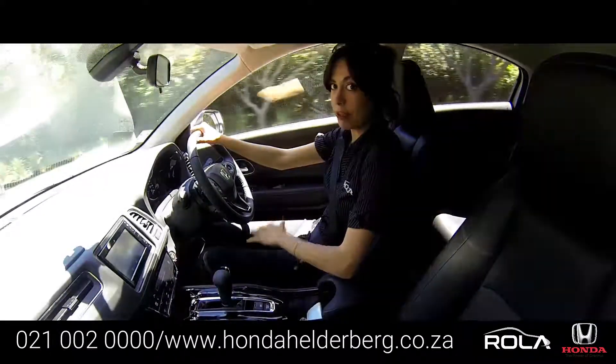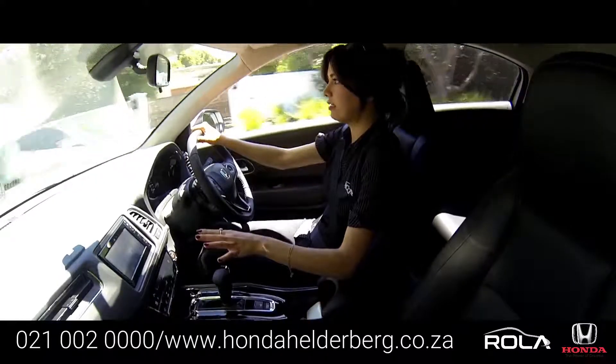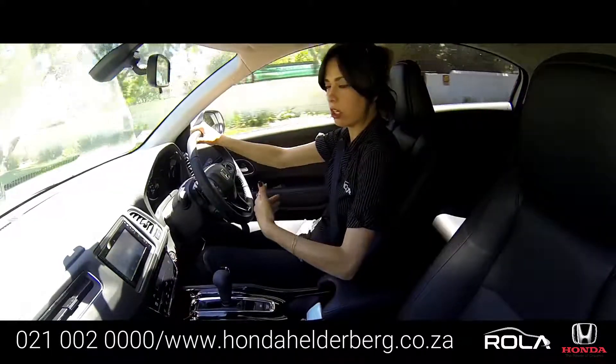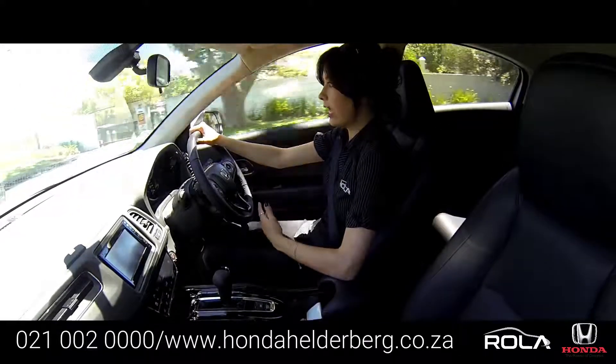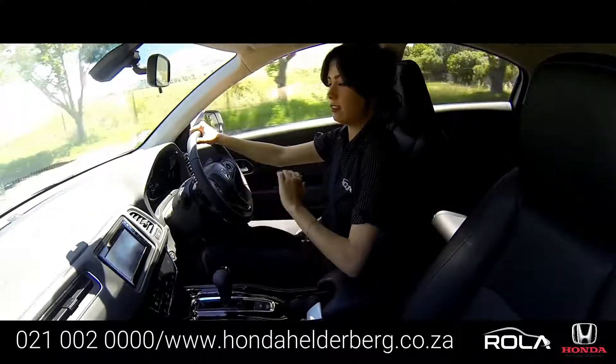What I like personally about the HR-V is that the touchscreen and the air-con are designed at an angle towards the driver, which makes you feel like you're in complete control of the car. And in general, the HR-V is a smooth and relaxing drive.